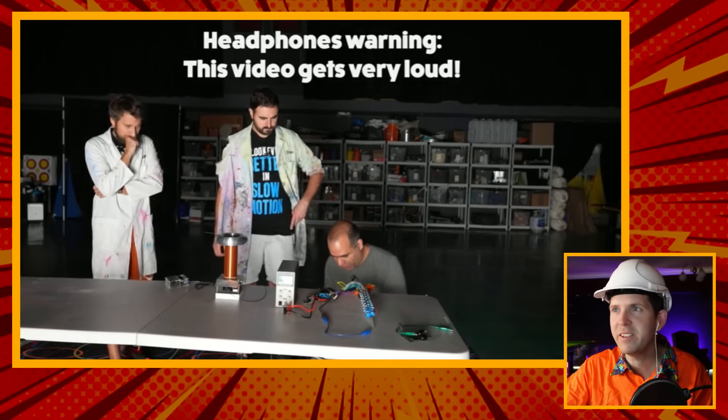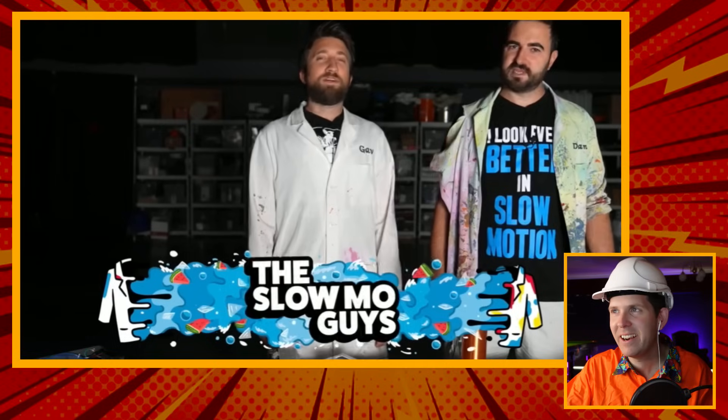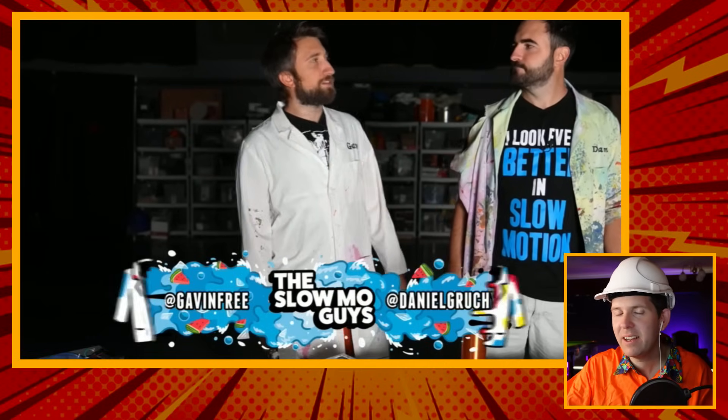Phone warning: this video gets very loud. Hello, I'm Gav. I'm Dan. We're the Slow Mo Guys. We've not done too much stuff with electricity. If you guys have been living under a rock, these guys are awesome - go and check them out, subscribe, they're so much fun. I've mainly been waiting to have access to two things at the same time.